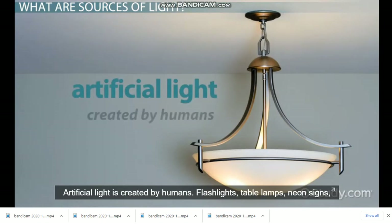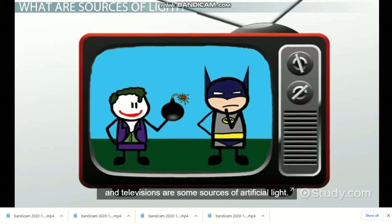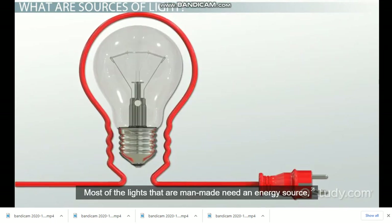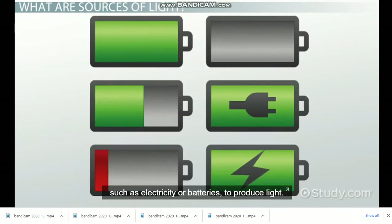Artificial light is created by humans. Flashlights, table lamps, neon signs, and televisions are some sources of artificial light. Most of the lights that are man-made need an energy source, such as electricity or batteries, to produce light.